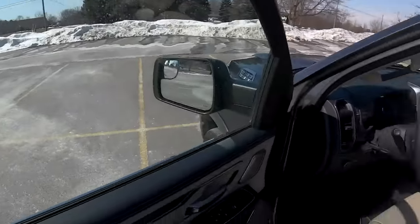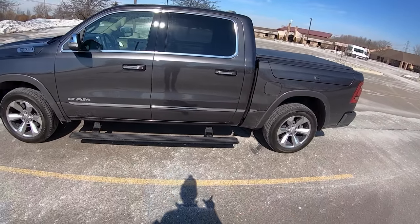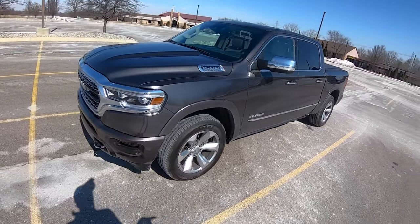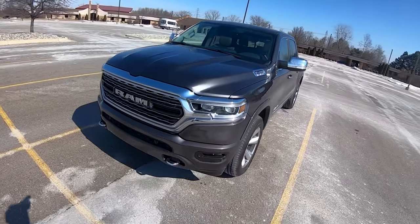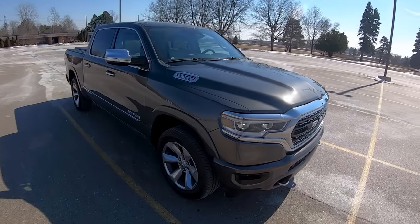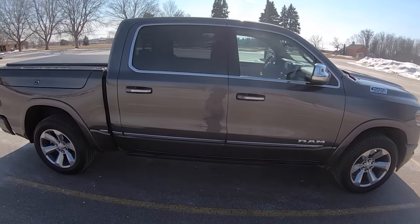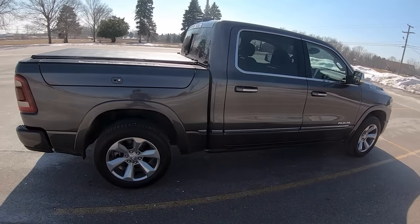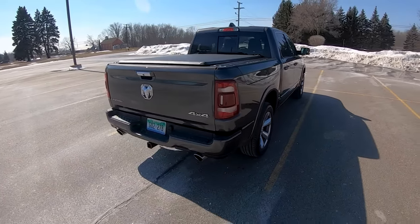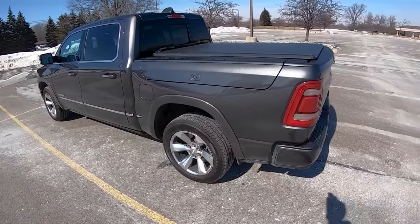I've had this truck for about four days and put a couple hundred miles on it, and this has got to be the most comfortable truck on sale today. It has the air suspension, and comparing it to the Rebel I had a couple weeks ago — which also had air suspension — this rides so much better. It's almost like a luxury SUV as far as ride quality goes. Maybe it's the tires, maybe it's suspension tuning, but the seats are awesome and there are so many ways you can spec these trucks to your liking.